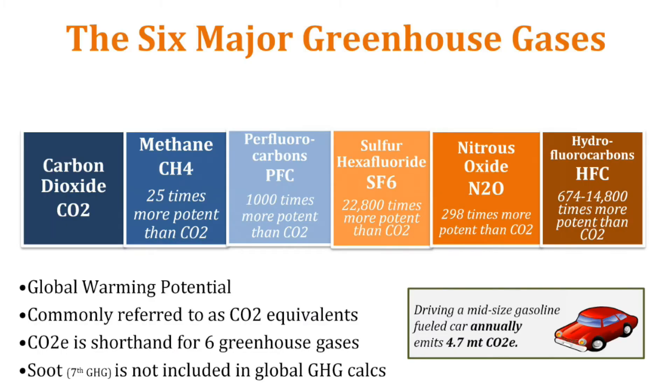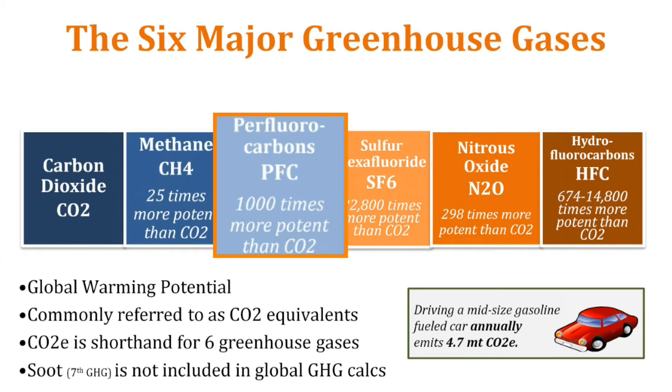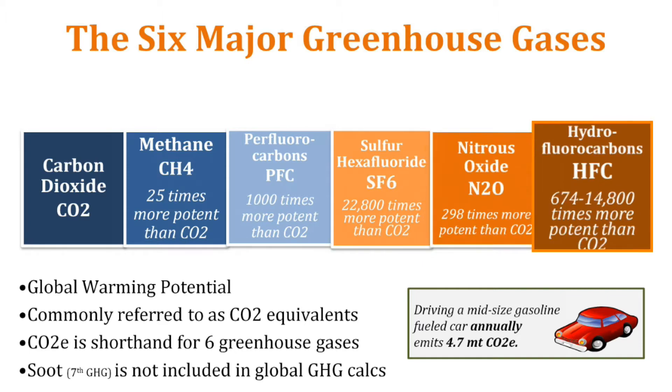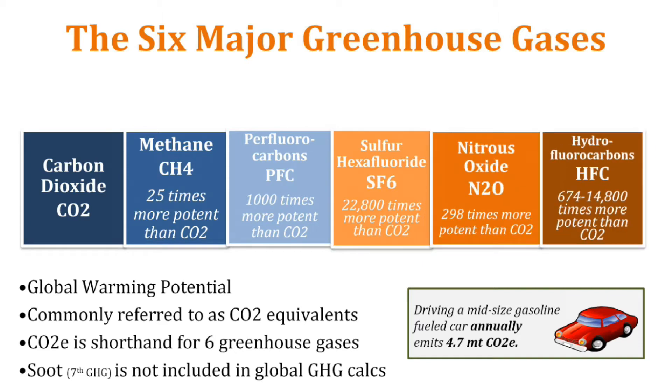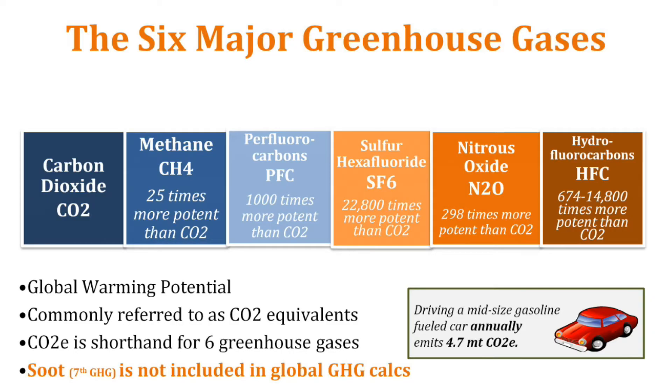So what are the six greenhouse gases? They're carbon dioxide, methane, perfluorocarbons, sulfur hexafluoride, nitrous oxide, and hydrofluorocarbons, or HFCs. There's a seventh greenhouse gas called soot, which is basically the black powdery stuff that you see coming out of smokestacks, but it's typically not included in greenhouse gas calculations because it doesn't stay up in the atmosphere very long.